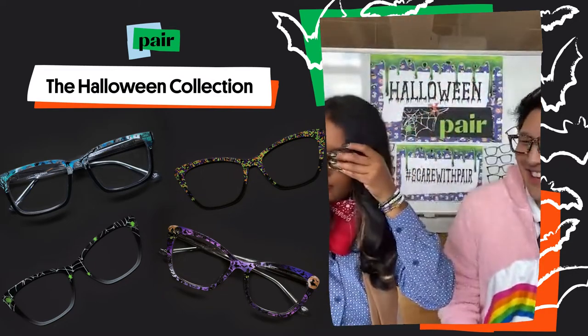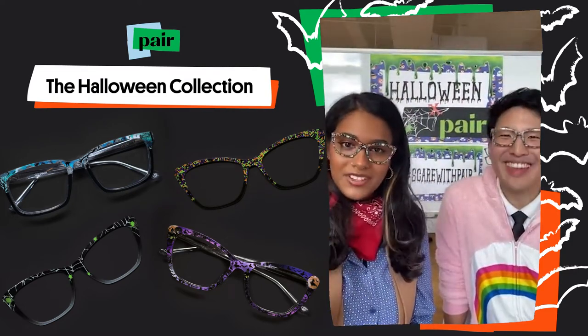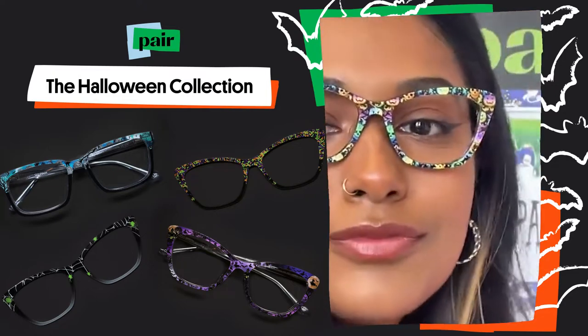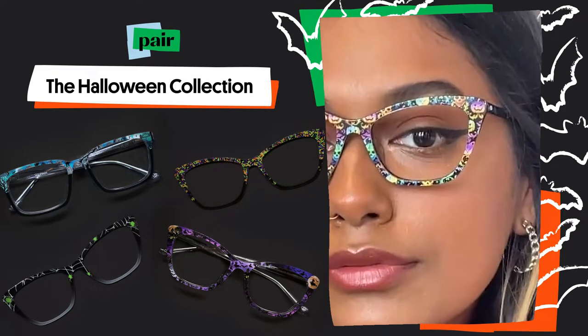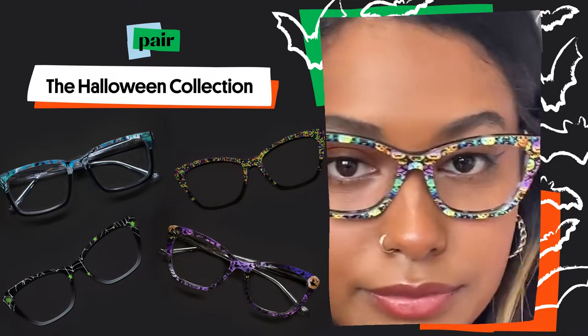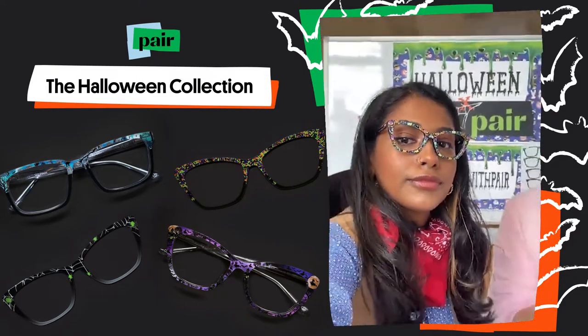This is the Haunted House. The minute I saw this design I was very reminiscent of those scratch-off papers as a kid. We wanted to give you rainbow — we listened to the Pear Family Facebook group, and you guys love color, so we really wanted to give you rainbow Halloween goodness.